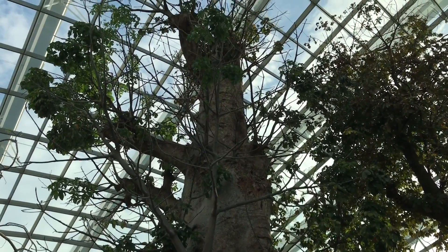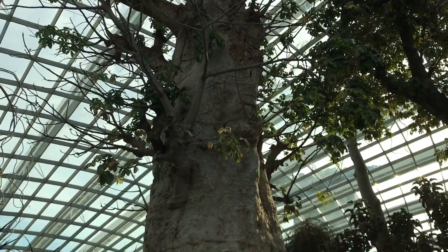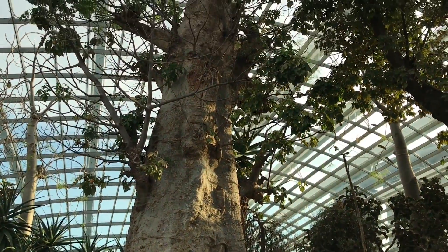Really interesting to see how different trees are in Africa. Very unique. Quite nice. Check it out.